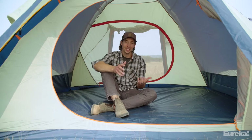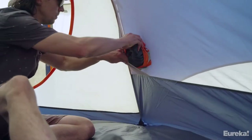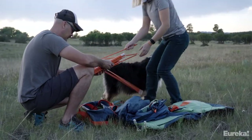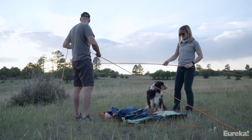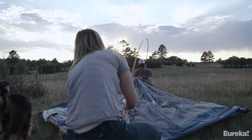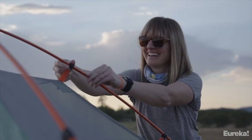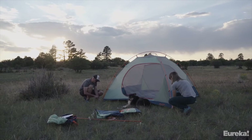On the inside you'll find six storage pockets for everyone's stuff and a lantern loop here in the middle. The Kohana's frame is made of lightweight but durable 7000 series aluminum, and the frame design is a traditional dome structure which keeps things simple with just two poles — super rugged and it's not going to have any problems in high wind or storms.